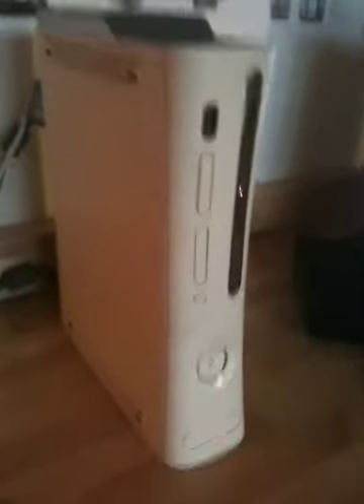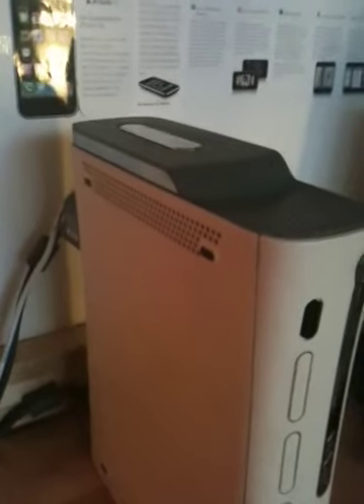This is my second Xbox 360 with a 20GB hard drive. It's hooked up to my computer monitor.